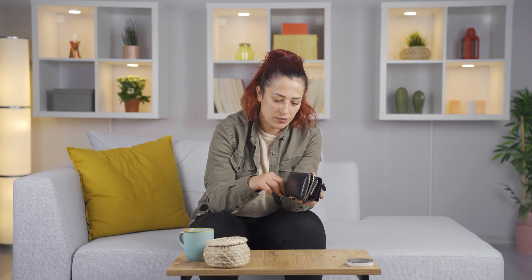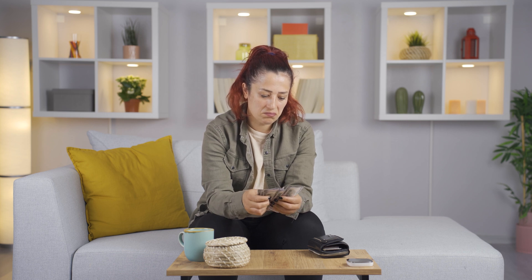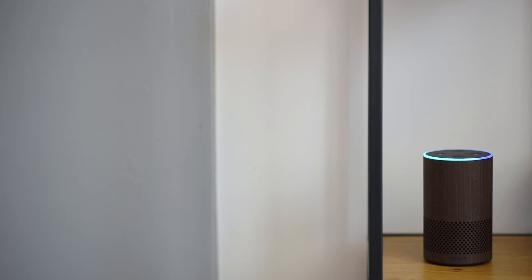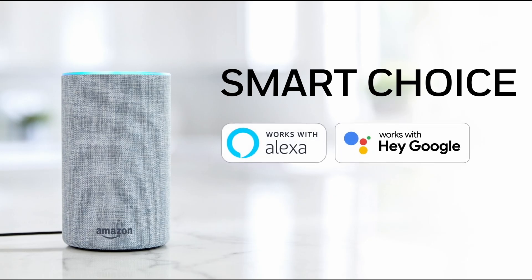Many utilities even provide smart thermostat utility rebates to encourage customers to use smart thermostats. The emergence of voice control gives your customer new ways to control and interact with their smart thermostat. Resideo smart thermostats are compatible with voice assistant devices like Amazon Alexa, Google Assistant, and much more.